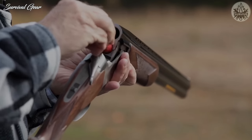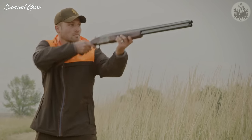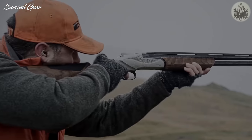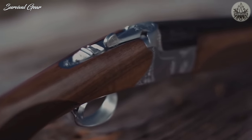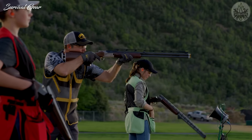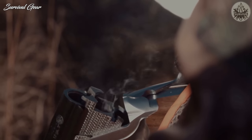Double-barreled shotguns have been a staple of hunters and shotgunners worldwide since the 18th century. Their mechanical simplicity contributes to their reputation as robust and dependable firearms. But now, more than ever, shotgun manufacturers are building moderately priced over-under shotguns that perform and last, opening the platform to a wider range of shooters.